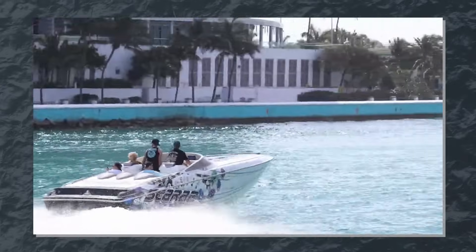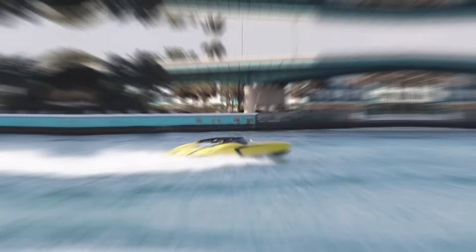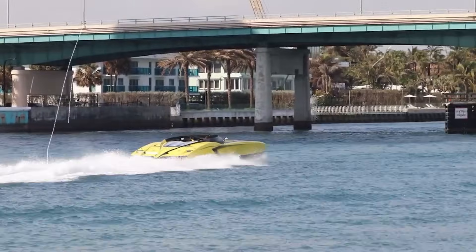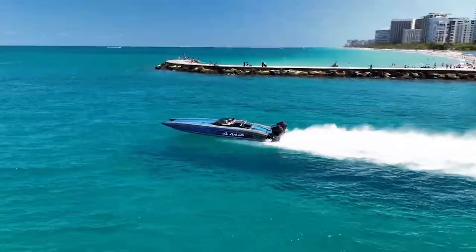Planing occurs when a boat achieves enough speed that it begins to ride on top of the water rather than pushing through it. The hull literally rises up and skims across the surface, dramatically reducing drag and allowing for much higher speeds.